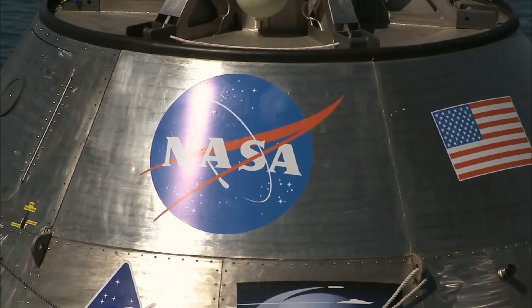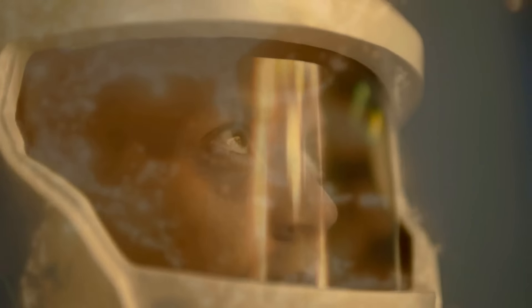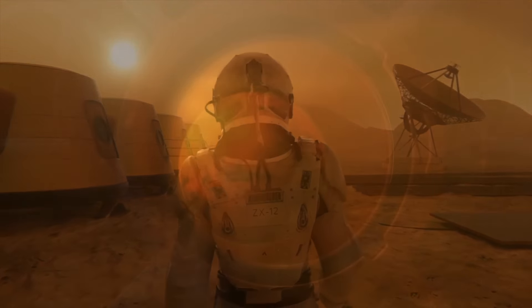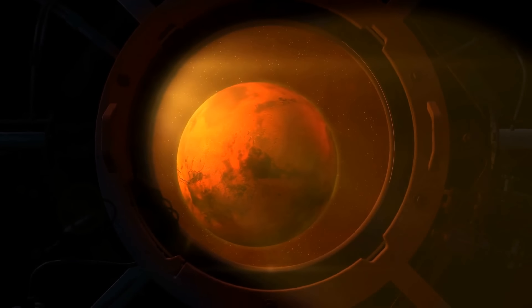NASA is working on finishing the plan and details to make this possible. So even though we still have some tough nuts to crack, the dream of sending humans to Mars is exciting. It's a thrilling adventure full of challenges, discoveries, and the spirit of human exploration.